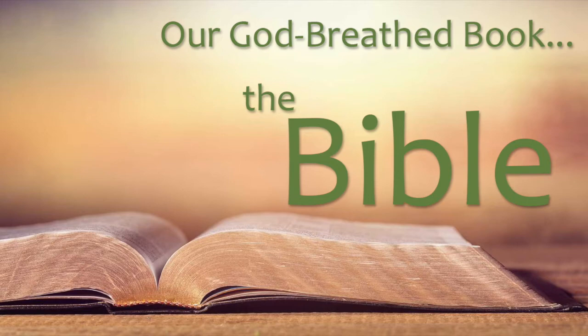Please turn to Psalm chapter 12, verses 6 and 7. 'The words of the Lord are pure words, as silver tried in the furnace of earth, purified seven times.' It's interesting — the King James Bible is the seventh major English version.